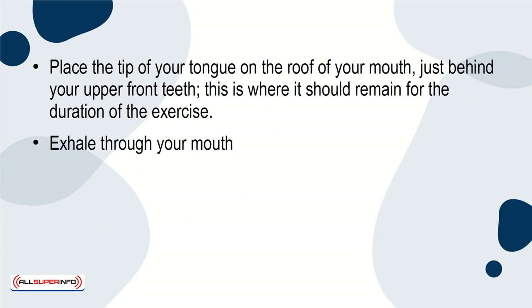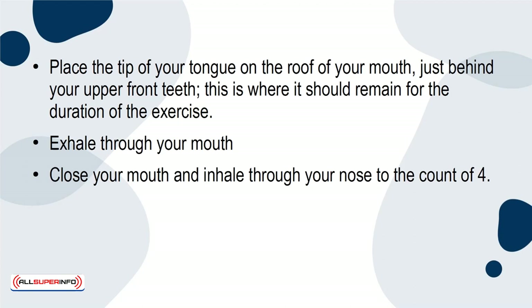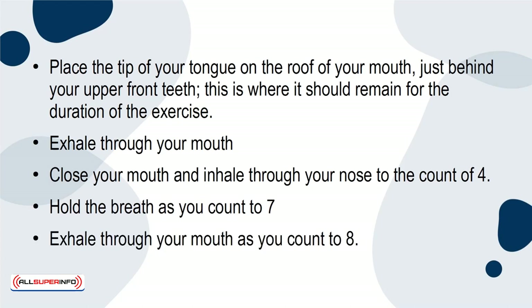Exhale through your mouth. Close your mouth and inhale through your nose to the count of 4. Hold the breath as you count to 7. Exhale through your mouth as you count to 8.